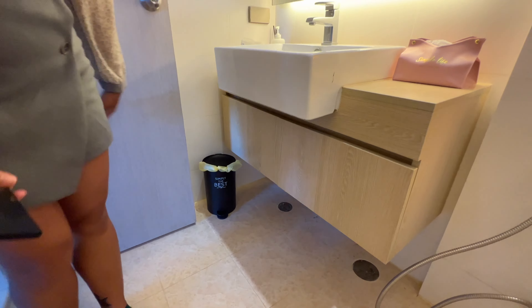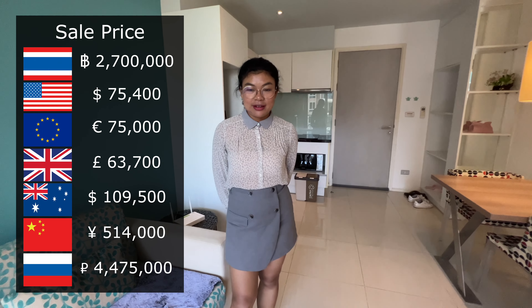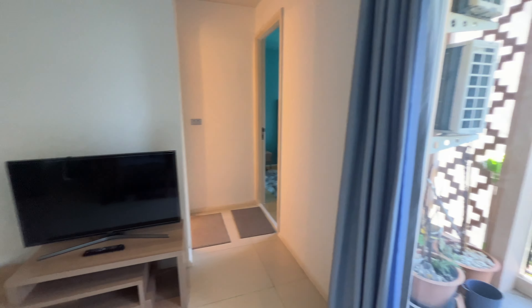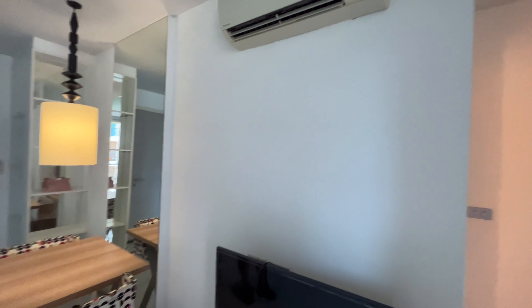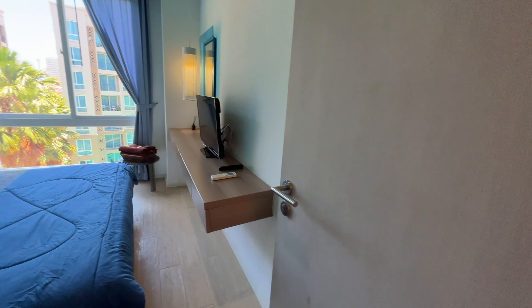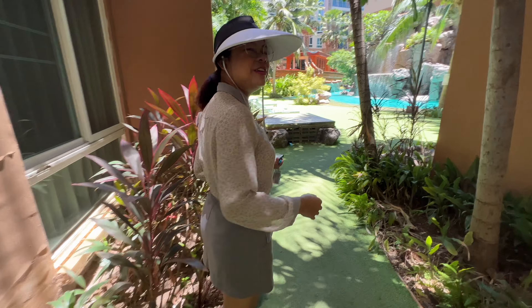Pretty nice — nice modern unit. So what is the price for this unit? The price for this unit on the sixth floor, 40 square meters, is 2.7 million baht. This is for sale. So if you guys want to buy it — good unit, nice view, in a resort-style condominium. And two air-cons — one in the living room and one in the bedroom.